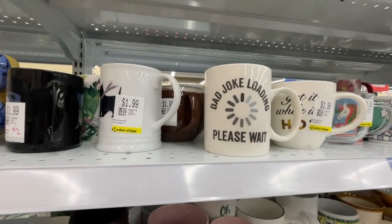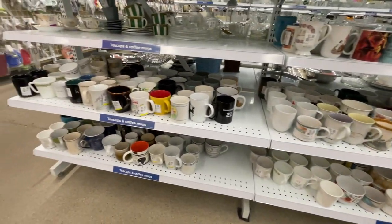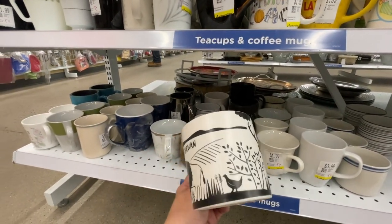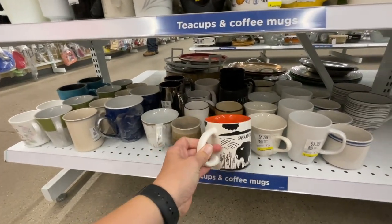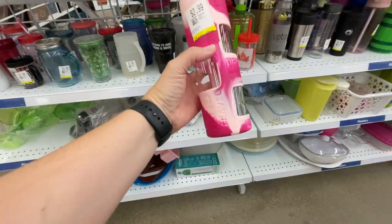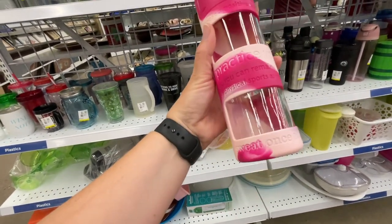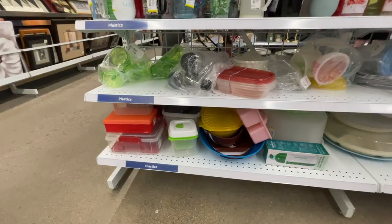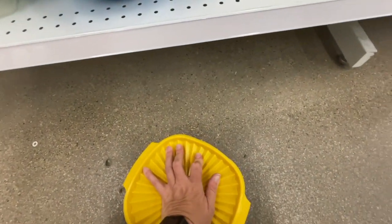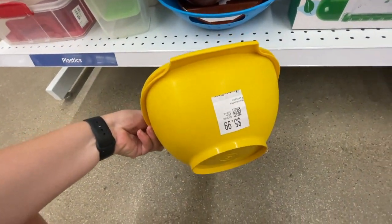I spotted a 'Dad Joke Loading' item and have big regrets not grabbing it for Jeff — he's like the dad joke king. I also found a really neat Saskatchewan mug from Indigo. I love the print; it just had a uniqueness to it. That mug is coming home with me. I also found a Lululemon water bottle — not something I normally grab, but I don't normally see them either, so I checked comps. Going through the last section, I found a great piece of Tupperware. I checked the lid for a good seal, it looks to be in good condition, so that's going in the cart.